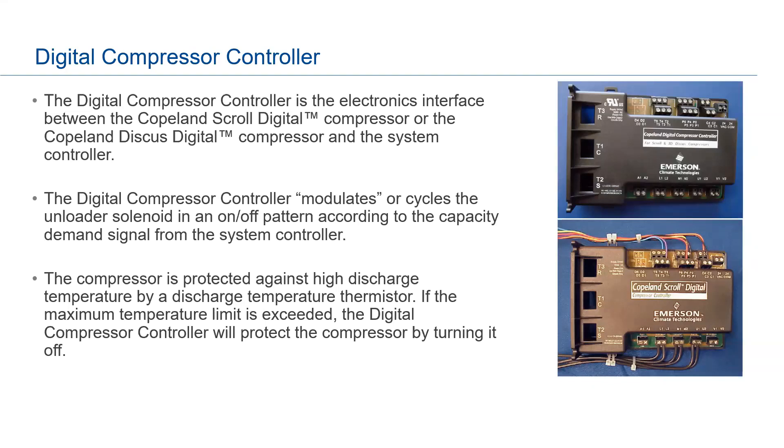There's a system controller — an E2 or E3 in your supermarket — which is the main controller connected to your digital compressor. The compressor modulates by loading and unloading using a solenoid, based on a demand signal from the central controller. It also protects against high discharge temperatures using a thermistor — if it hits the maximum temperature limit, the controller will turn off the compressor, extending its life.